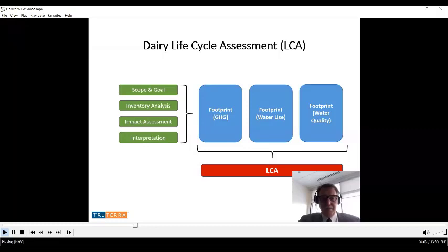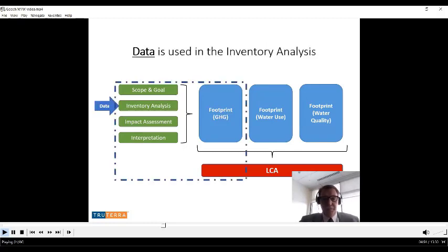Applying life cycle assessment procedures to dairy is a challenging task. LCAs were originally developed for mechanical systems and have been broadened to include biological systems like dairy. There are four major components of any LCA: establishing scope and goal, performing an inventory assessment, calculating emissions, and interpreting results. A proper LCA includes footprints for at least greenhouse gas, water use, and water quality. Our focus here is a footprint analysis for greenhouse gas.